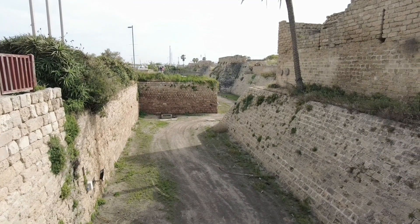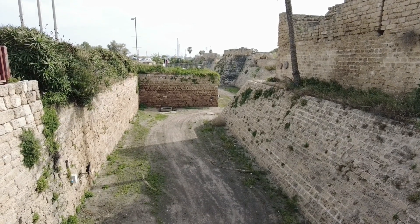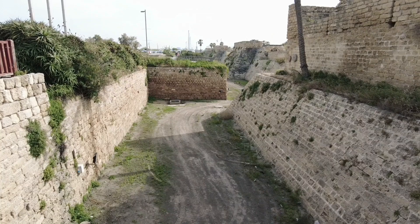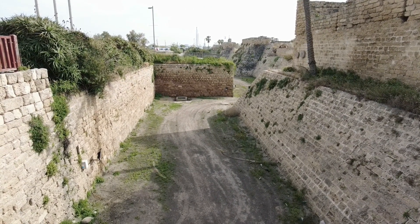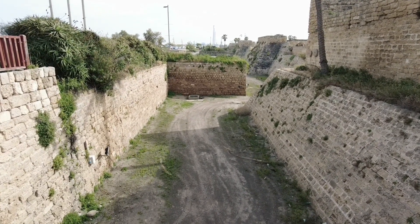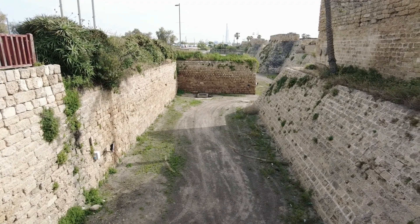Welcome back to the city of Caesarea. This time I'm visiting the crusader section and the port of the city. The moat you see over here dates back to the time of the crusaders. Unlike moats in Europe, all of the moats in the Holy Land except for one were dry, and the area below was used for vegetation. The area of Caesarea was the last stronghold of the crusaders before being kicked out by the Muslims in the 13th century.